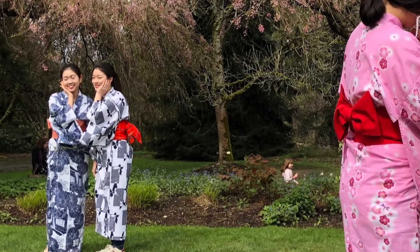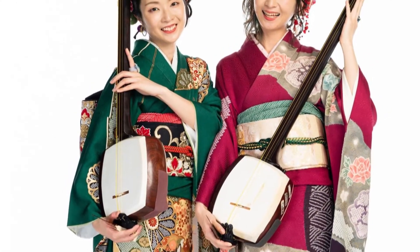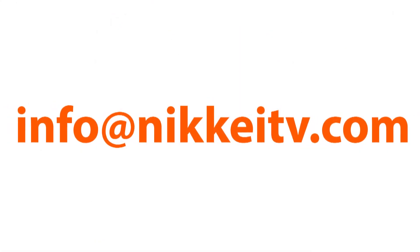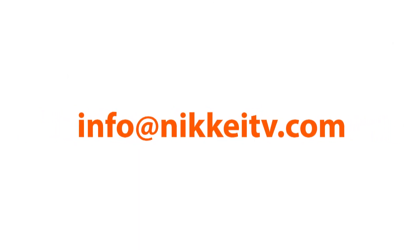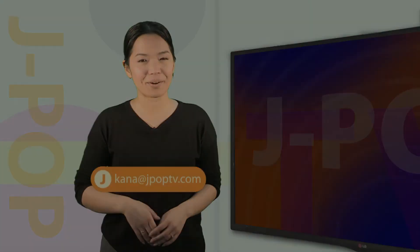You can also enjoy the shamisen and taiko performed by artists from Japan. If you have any events or performances you'd like us to share, please contact us at info@nikkeit.com. If you have any questions, requests, or comments, please email me at kanna@jpoptv.com.